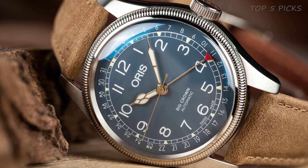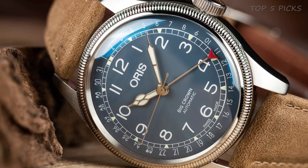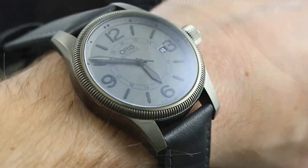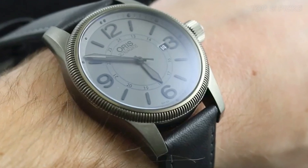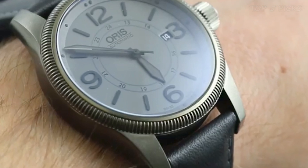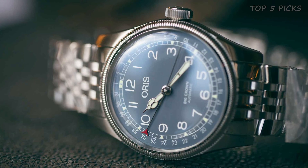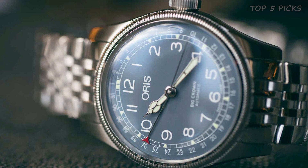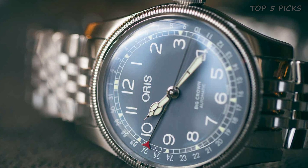The movement of the watch is Oris Mechanical Handwind, which ensures precise timekeeping. This watch is also water-resistant up to a depth of 100 meters, making it suitable for use while swimming or diving. Overall, this watch combines both style and functionality, with its sleek design and practical features making it a popular choice for those in search of a quality timepiece.